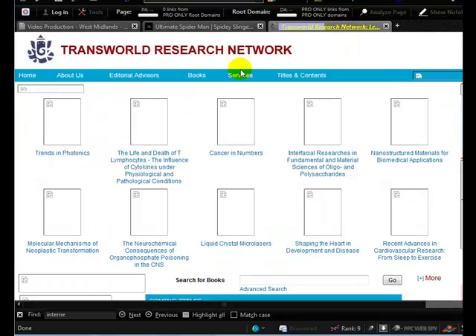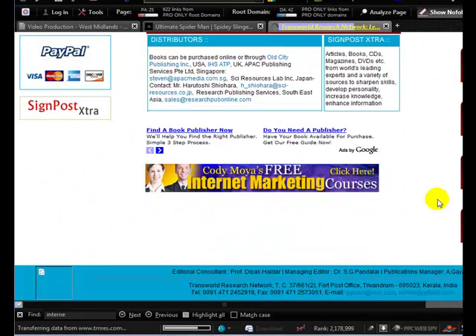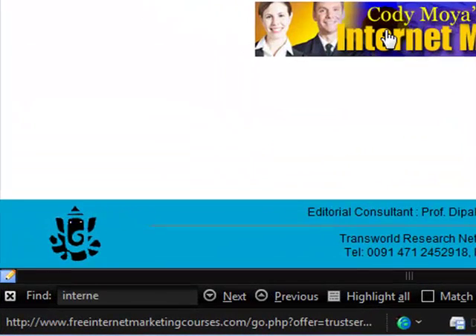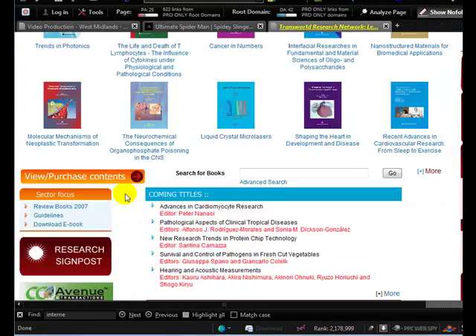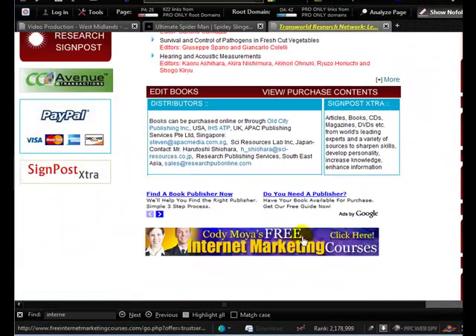Looking at this site: 'Cody Moyer's Free Internet Marketing Courses.' You can see in the status bar that it's an affiliate banner. That is one of the ways he's getting a lot of these backlinks. So if you have your own products, that's a really good way of getting backlinks from other sites.